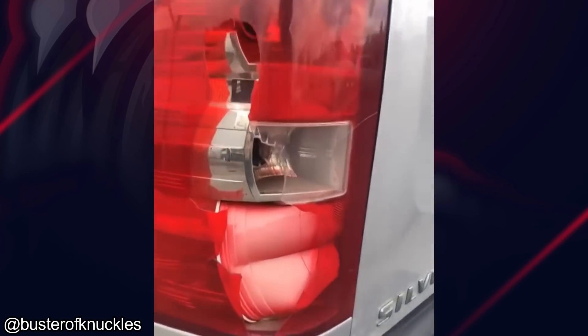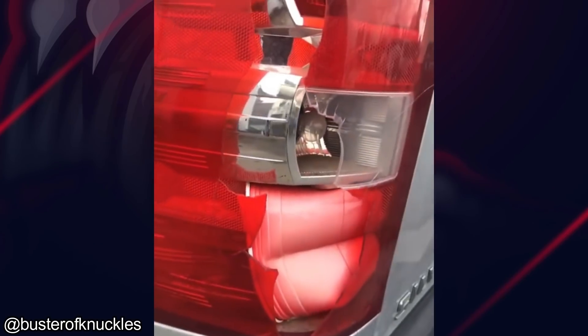Taillights are expensive, but red Solo cups — cheap as hell, brother. That's hilarious.